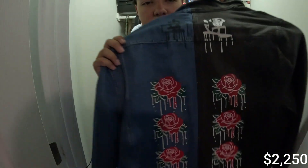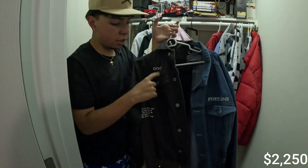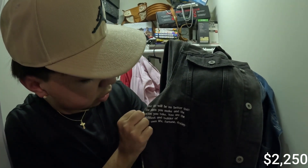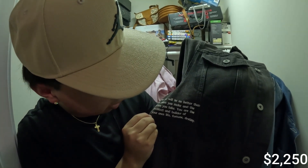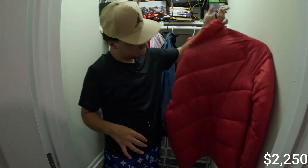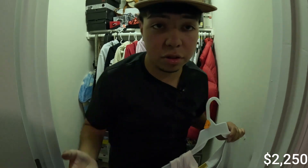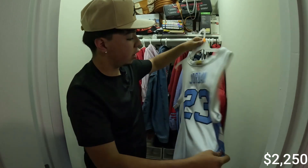Moving on to jackets — I have a jean jacket I think I've worn once. I got this a couple years ago. On one side it says 'Good' and on the other side it says 'Fortune' with the quote: 'Your life will be no better than the plans you make and the action you take — you are the architect and the builder of your own life, fortune and destiny.' I had never actually read that before — that's making facts. Then there's a red puffer jacket for the winter. I also forgot to show this Michael Jordan jersey — UNC, Carolina, number 23.